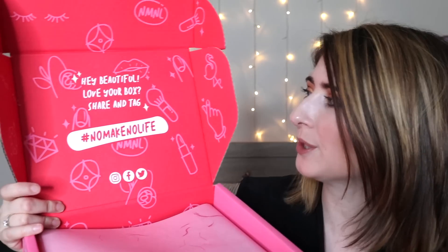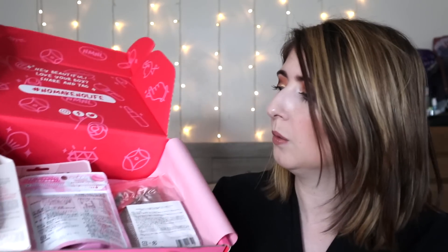Inside the box it says 'Hey beautiful, love your box, share and tag No Make No Life.' Then we have all our amazing products. Every month you get sent a little booklet which tells you all about everything in your box. This is the July box — the summer essentials collection. It says 'Grab your summer essentials — with the weather heating up we wanted to bring you a box of beauty items that will be a staple for you this summer.'